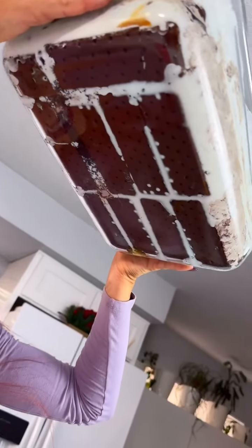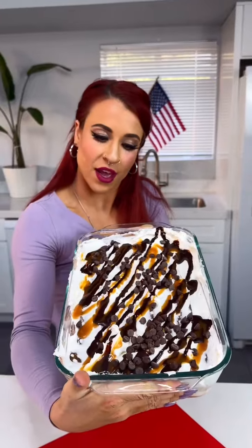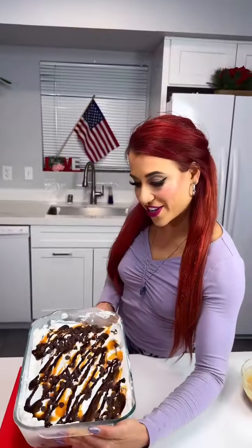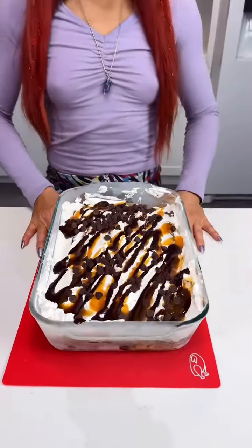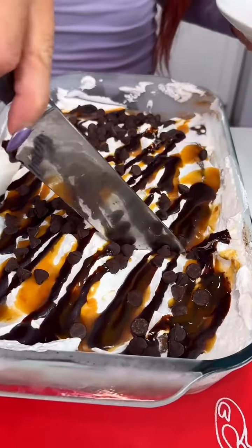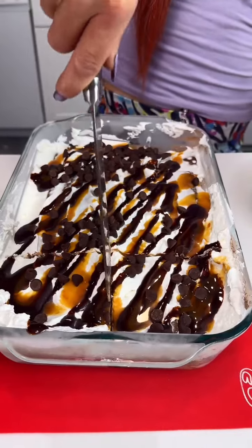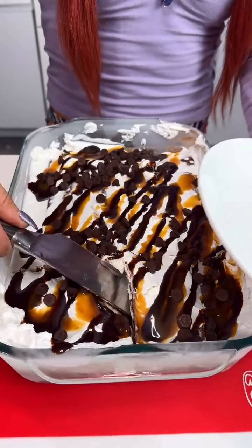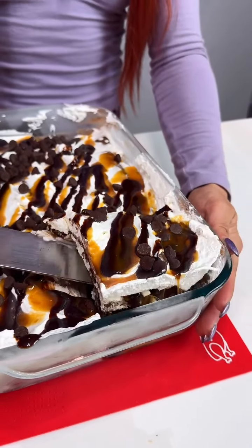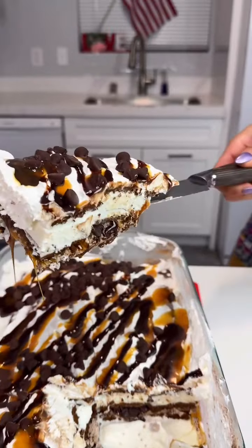Now we're going to put it in the freezer for a couple hours until it gets nice and hard. Oh my goodness, you guys, look how delicious it is! Cut a nice generous scoop here — it froze perfectly. Look at that — perfect!